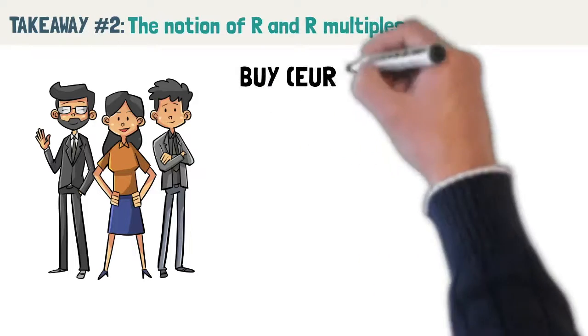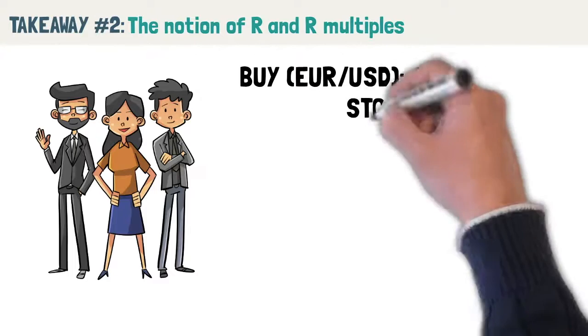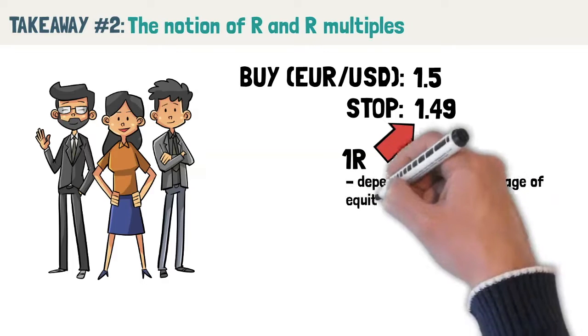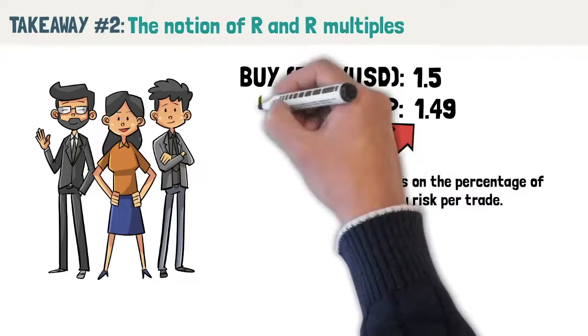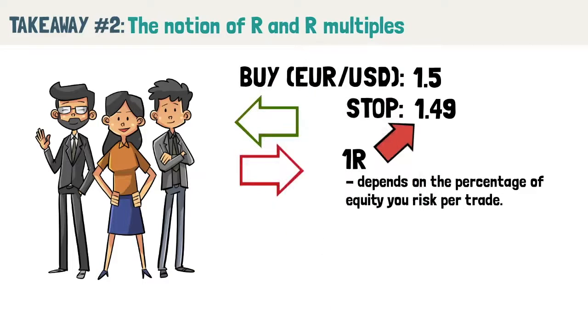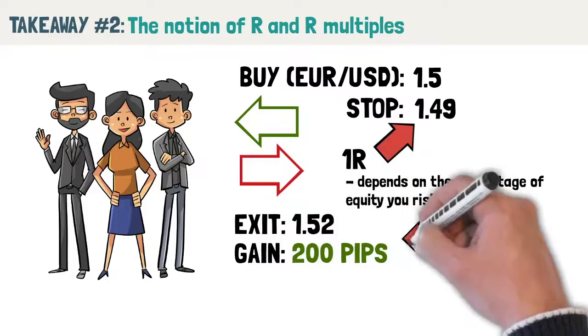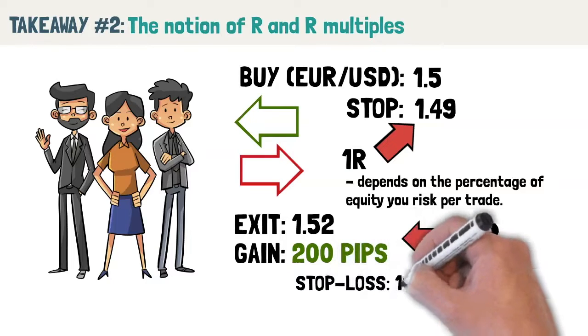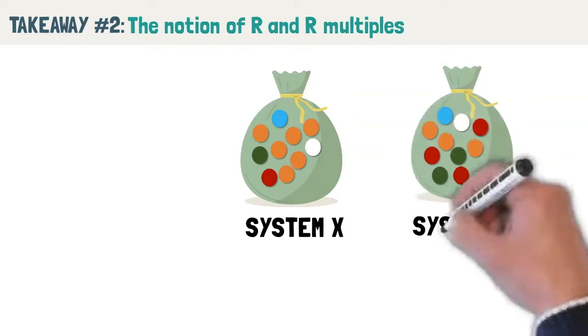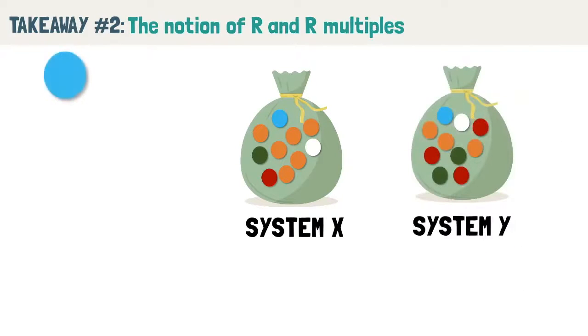If you were to buy EURUSD at 1.5 and place a stop loss at 1.49, we can say that you're risking 1R. What 1R means depends on the percentage of equity you risk per trade. Van Tharp explains that every trade you make can be measured in multiples of R. Using the earlier example, let's say you managed to exit EURUSD at 1.52 — a gain of 200 pips. That's a 2R trade because your stop loss was 100 pips and you made 200 pips.